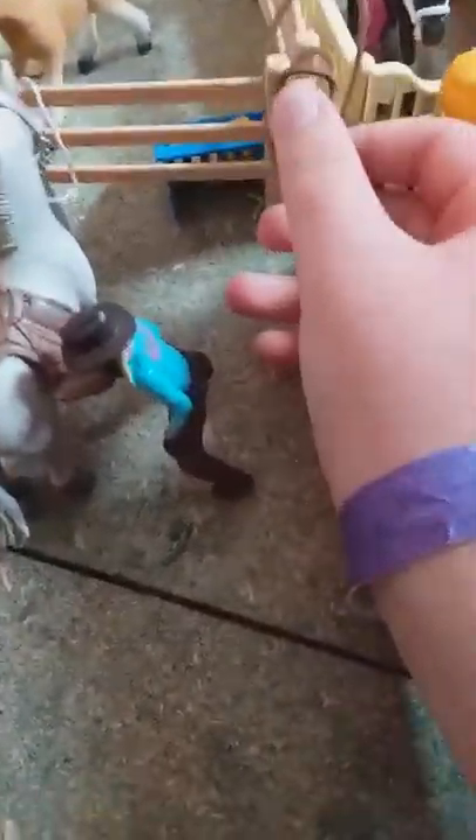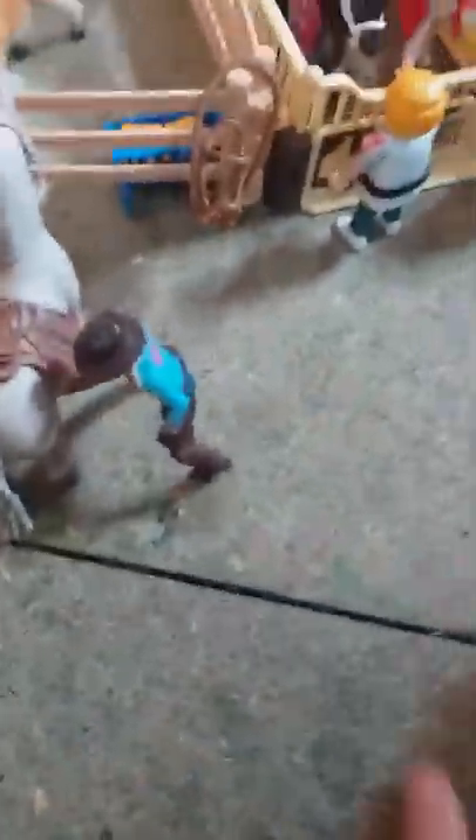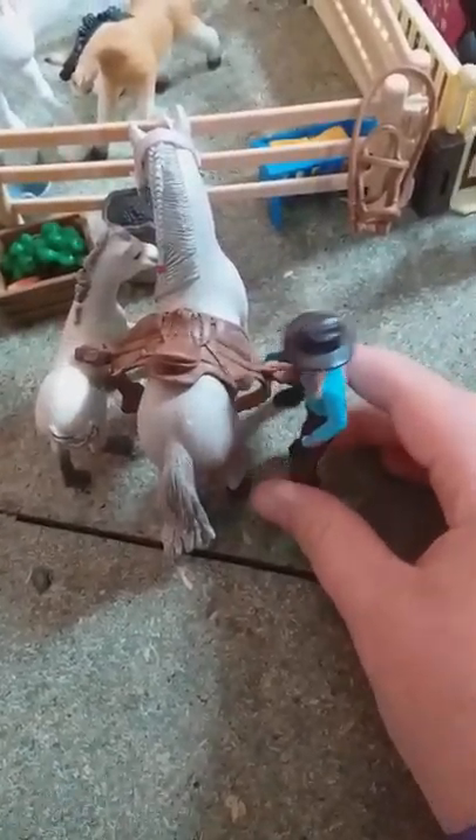I'm just going to set this back up quickly because for some reason it was down in October. As you can see, I'm just tying — like, putting tack on my horse.